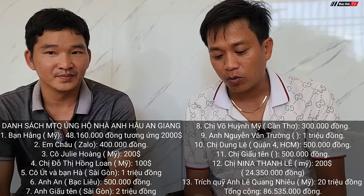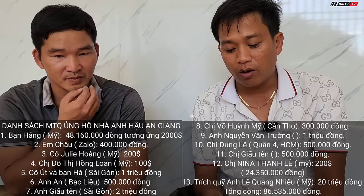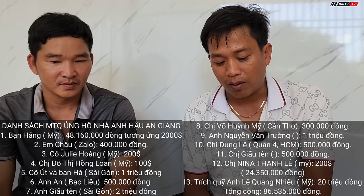Without the generous donors, none of this would have been possible. This came together through fate and the goodwill of heaven — perhaps because of anh Hậu's good karma from difficult times. The donors came together very quickly. We are happy for anh Hậu — having a warm, cozy home will ease some of the sadness. Now Bùi Hồ will announce the list of donors: 1. Bàn Hàng in the US: 48 million 160 thousand VND (equivalent to 2,000 USD). 2. Em Châu: 400 thousand VND. 3. Cô Su Li Hoàng in the US: 200 USD. 4. Chị Độ Thị Hồng Loan in the US: 100 USD.